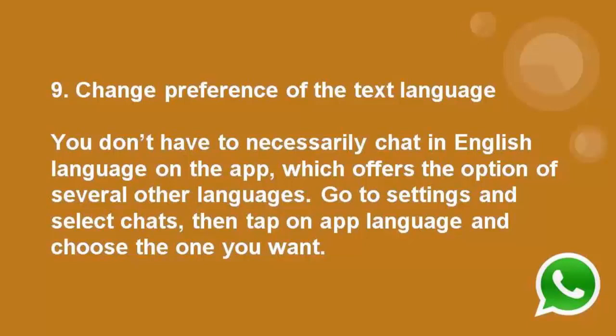Number 9: Change preference of the text language. You don't have to necessarily chat in English on the app, which offers the option of several other languages. Go to settings and select chat, then tap on app language and choose the one you want.